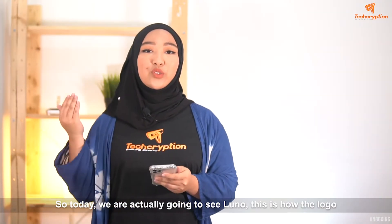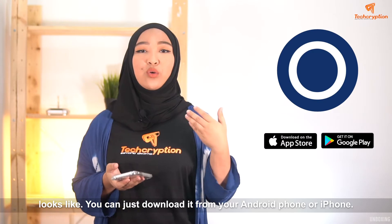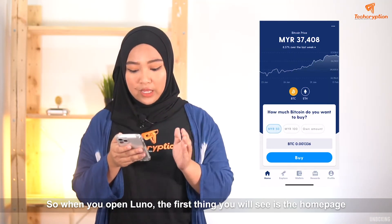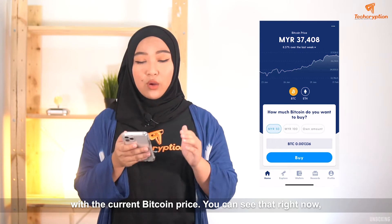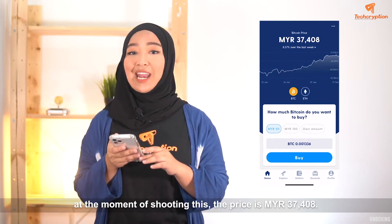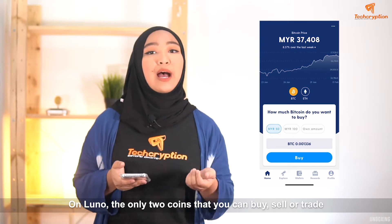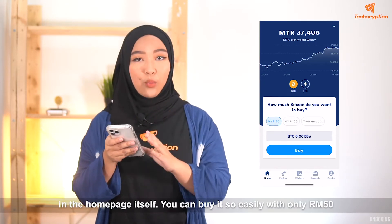So today, we are actually going to see LUNO. This is how the logo looks like — you can just download it from your Android phone or your iPhone. The logo is super simple, it's the brown and white thing. So when you open LUNO, the first thing that you will see is the homepage with the current Bitcoin price. Right now, at the moment of shooting this, the price in Malaysian Ringgit is 37,408, which is super cool — it's up 8% compared to last week. On LUNO, the only two coins that you can buy, sell and trade are Bitcoin and Ethereum, and you will see those two options on the homepage itself.